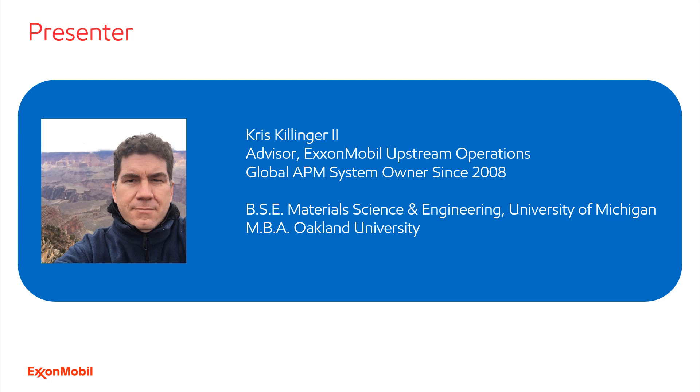I enjoy liaising between engineering, operations, IT, and partners like GE Digital to implement enterprise-scale software solutions and workflows on a global basis. Back in the early 2000s, I was an implementation lead for ExxonMobil Chemical's SAP R3 and Business Warehouse Global Rollout, so I have experience with SAP modules, including the interfaces between GEAPM software and the SAP PM module.